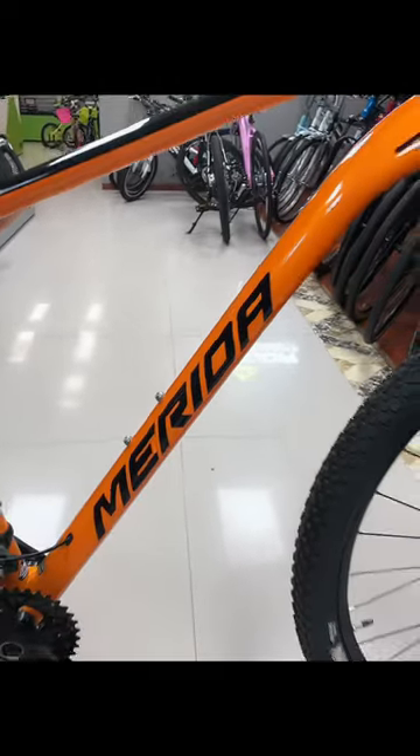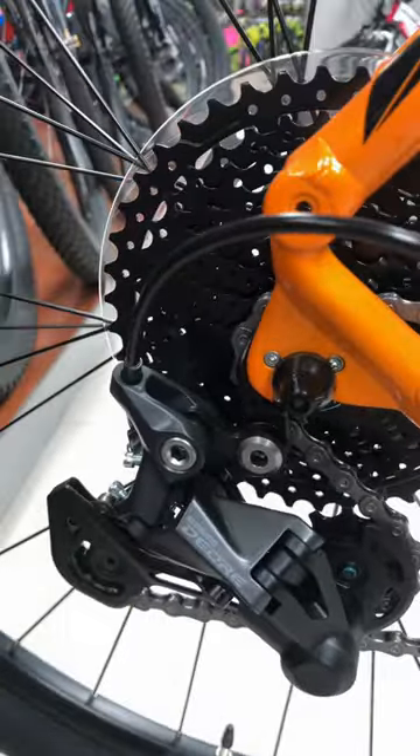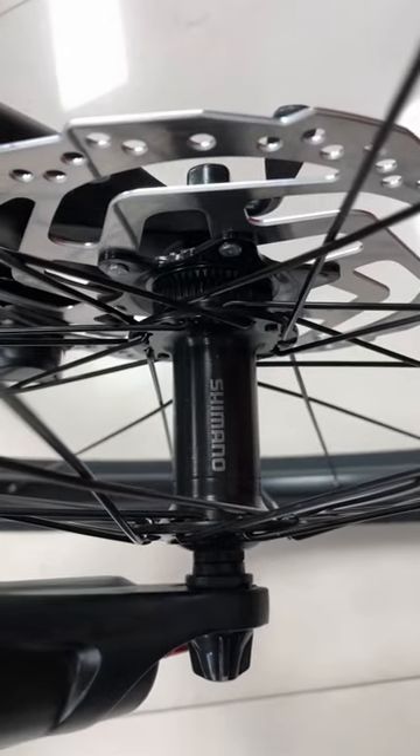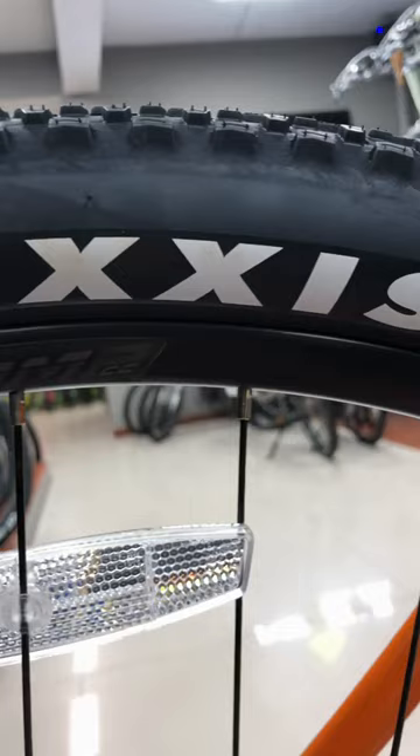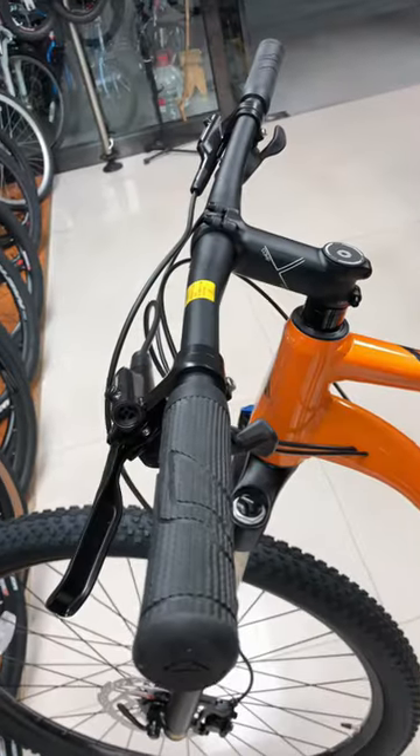Are you ready to take your off-road adventures to the next level? Look no further than the new Merida Big Point 9 and Big Point 9 TR bikes. In this video, we'll dive into the features and benefits of these incredible 29er aluminum hardtails designed to tackle even the toughest trails.